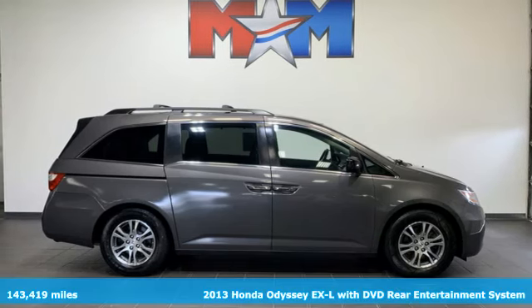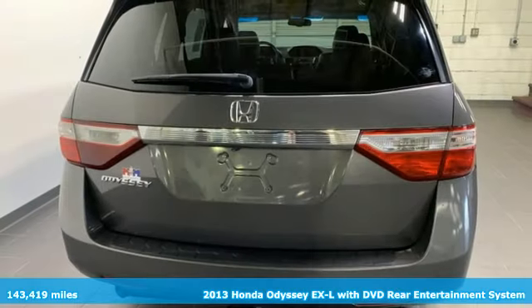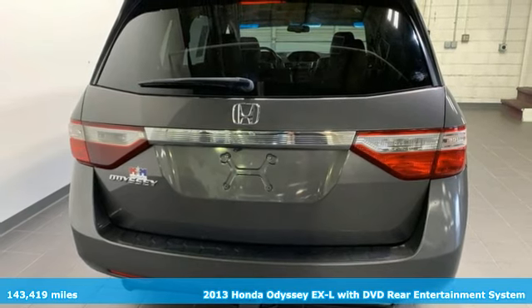It's a 2013 Honda Odyssey. Honda has a world-renowned reputation for reliability.